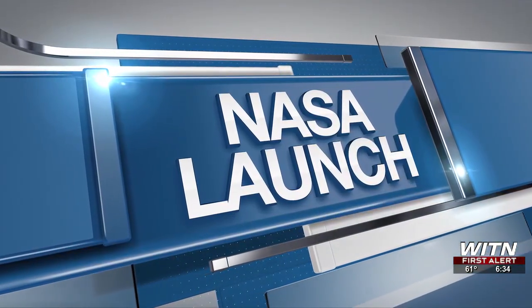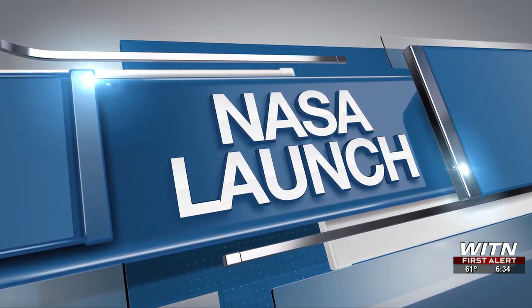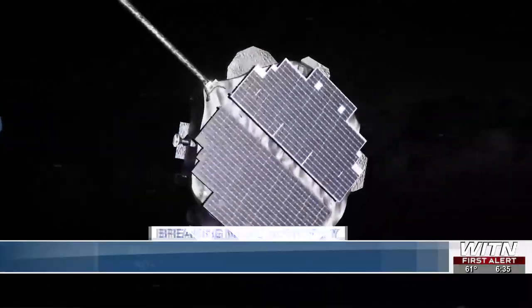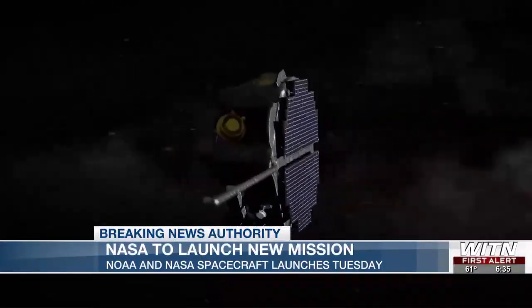It's an exciting day for NASA as a new NASA and NOAA spacecraft is set to launch this morning at 7:30, that'll help scientists monitor the sun and its influence on the solar system. The launch will be from NASA's Kennedy Space Center to unlock the mysteries of solar weather.